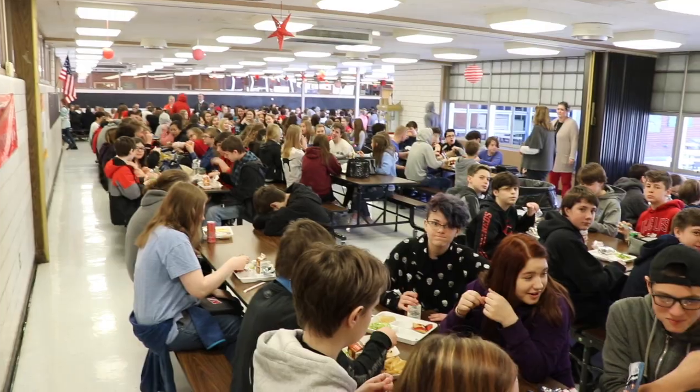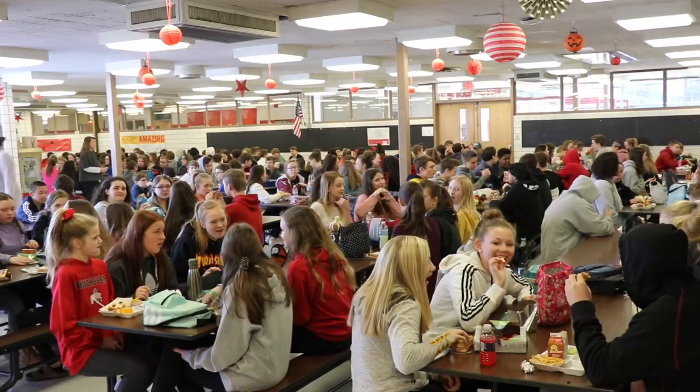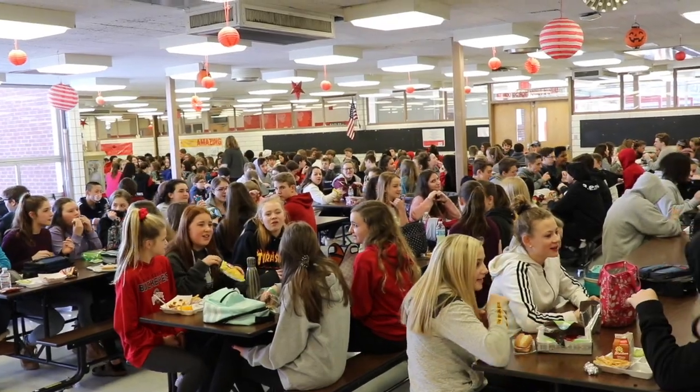We have adjusted bell schedules, but you're still talking over 500 students in the hallways at the same time. In the cafeteria, we have four different lunches, so there's still approximately 200 to 250 kids, and it's just loud and chaotic.